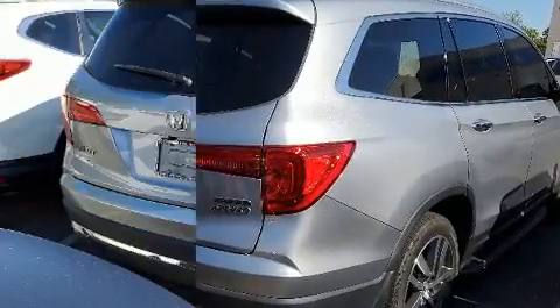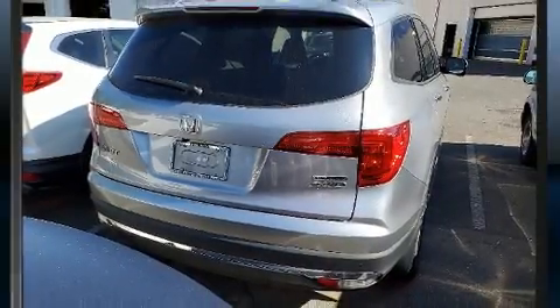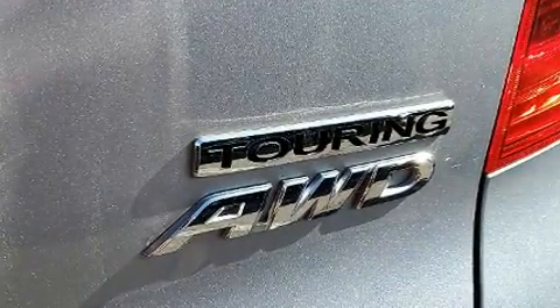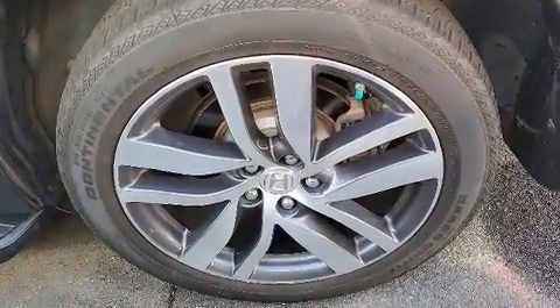Backseat passengers will appreciate the rear audio controls, allowing them to make easy adjustments to the stereo system. Audio features include an AM/FM radio, steering wheel mounted audio controls, and 10 speakers providing excellent sound throughout the cabin.